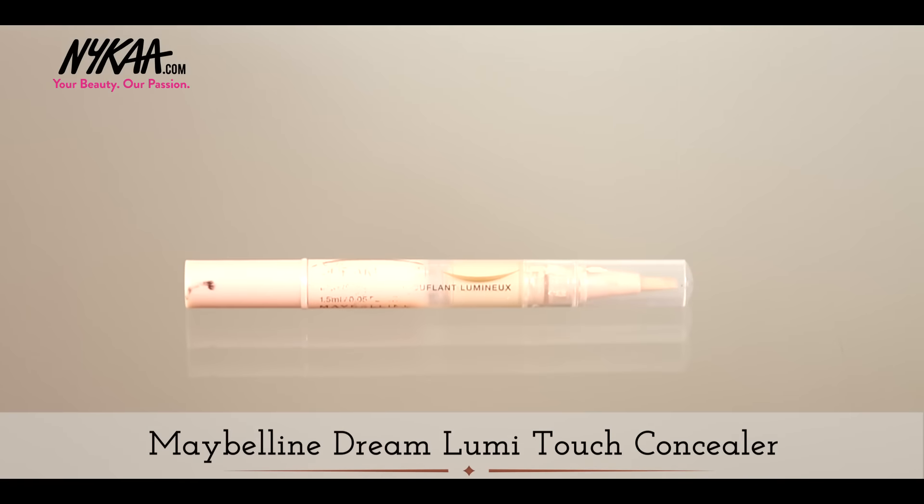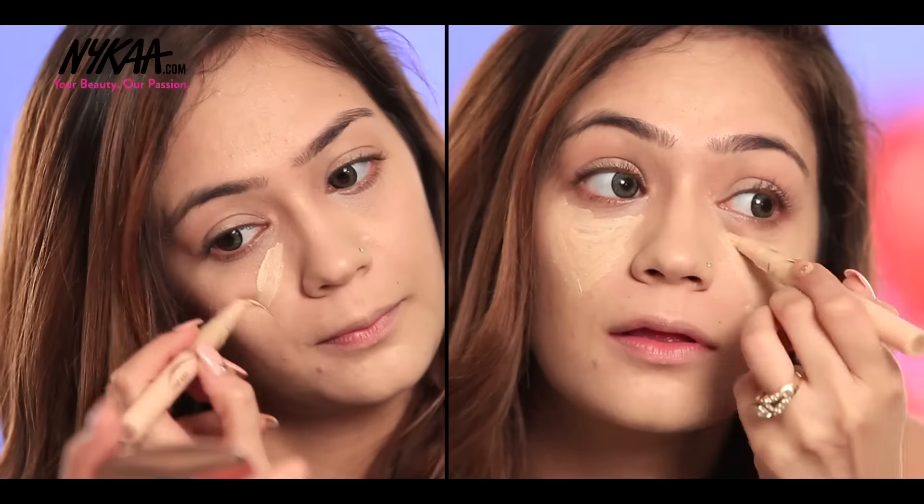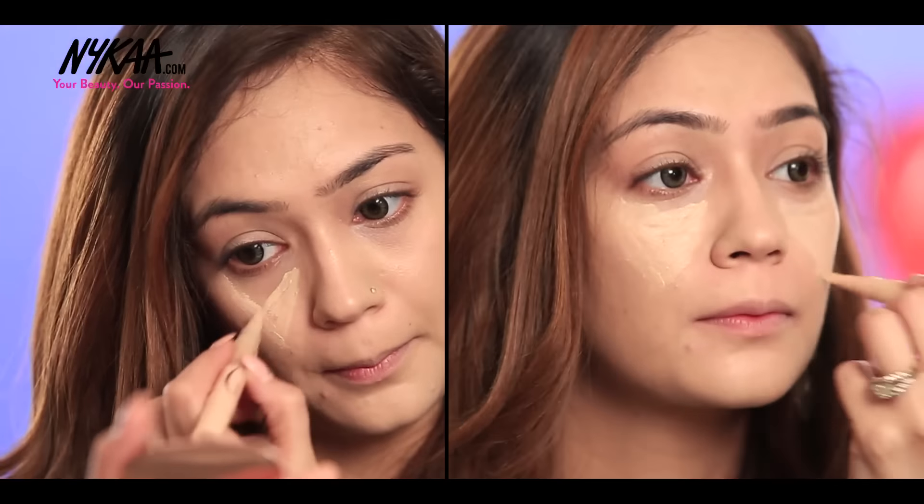Next, I'm going to apply my favourite concealer which is Maybelline Dream Lumi Touch Concealer under my eyes in the shape of an inverted triangle. I'm going to blend by dabbing my ring finger lightly.